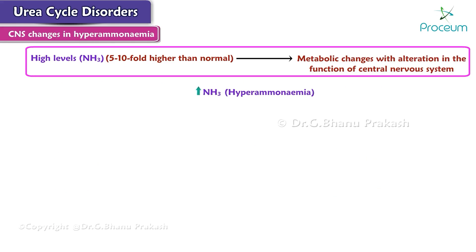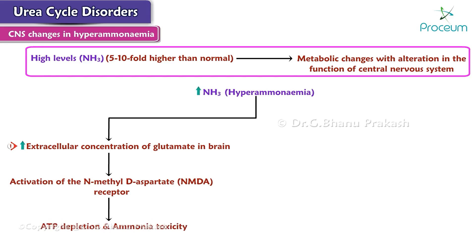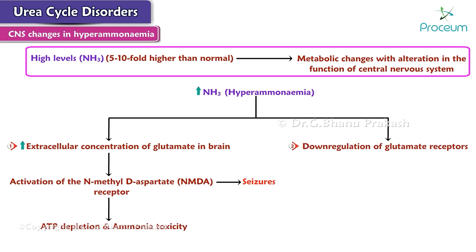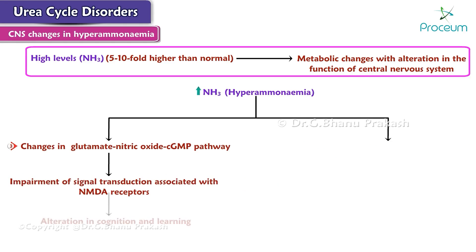High ammonia levels lead to increased extracellular concentration of glutamate in the brain, and result in the activation of the N-methyl-D-aspartate, or NMDA, receptor. Activation of this receptor mediates ATP depletion and ammonia toxicity. Activation of NMDA receptors is believed to be responsible for seizures seen in hyperammonemia. Hyperammonemia also leads to downregulation of glutamate receptors secondary to excessive extrasynaptic accumulation of glutamate. Changes in the glutamate–nitric oxide–cGMP pathway result in impairment of signal transduction associated with NMDA receptors, leading to alterations in cognition and learning.